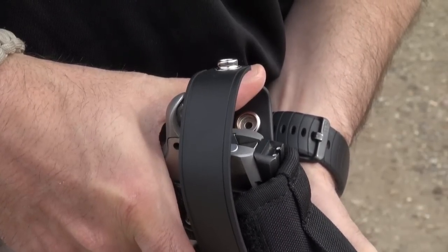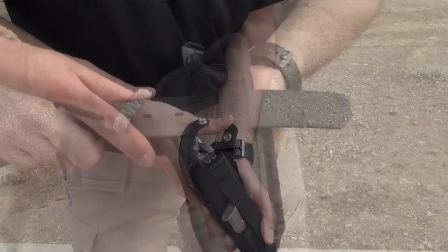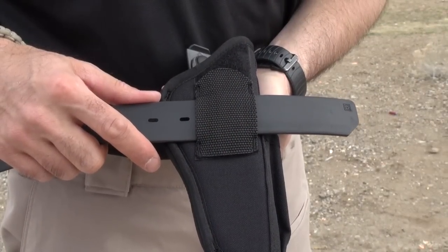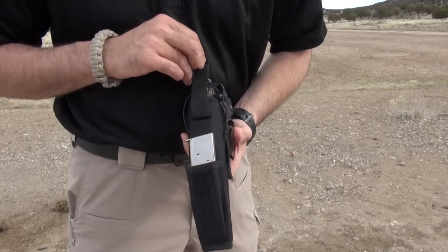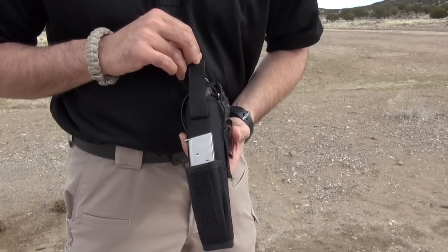It can be configured for lefties or righties and for guns of various sizes. A belt slide loop will allow it to be worn on belts up to two and a quarter inches wide. An integrated spare magazine holder allows you to keep an additional magazine handy.